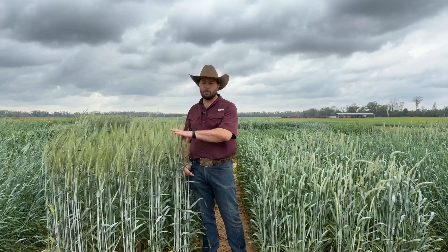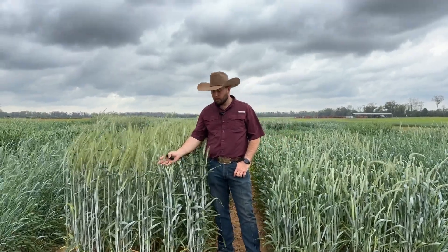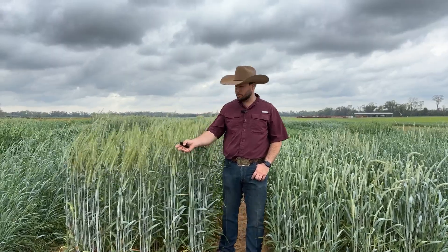If you look at the number of tillers — more tillers with a high leaf-to-stem ratio — you'll actually get a better yield advantage over something that's really tall and leggy. Coming back to this one, it's mostly stem and head at this stage.